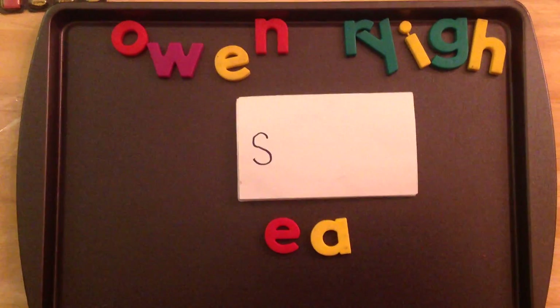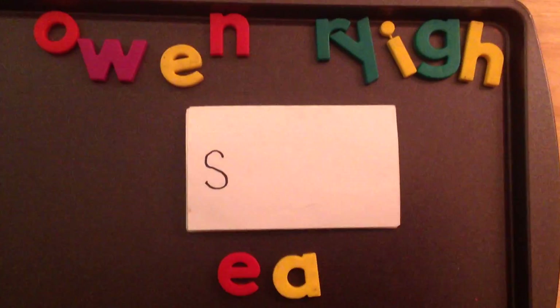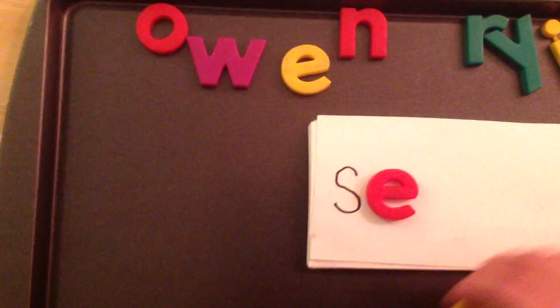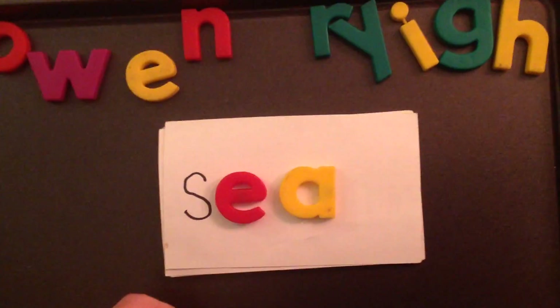Welcome to the Rocket reading group! Today we're going to practice reading words with EA in them. Remember, EA says 'E' — so for example, this word is 'sea.'